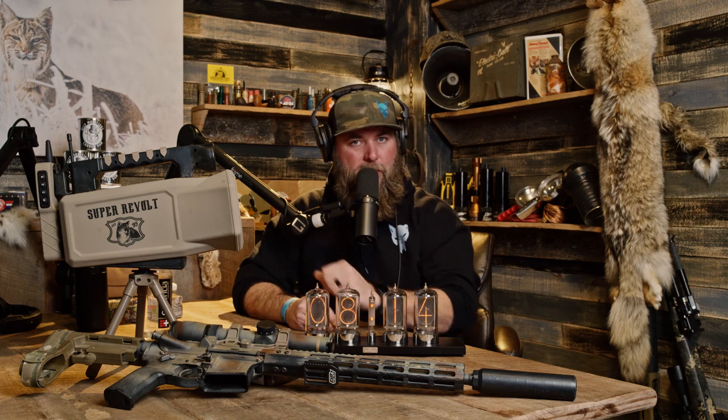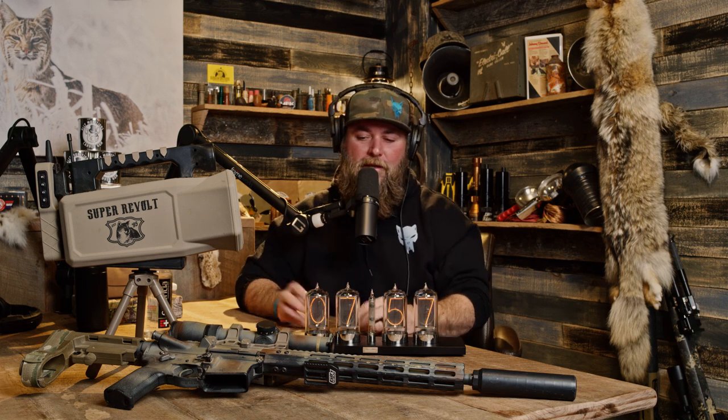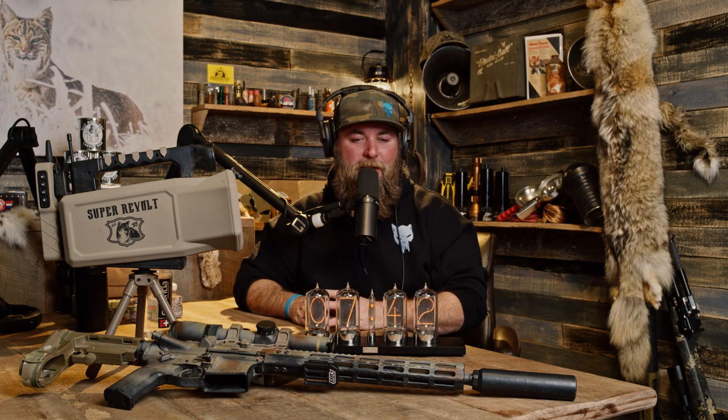I have the Lucky Duck on the table. Historically Lucky Duck hadn't had many fox sounds, but the new Lucky Duck Super Revolt does have some really good fox sounds, so it's kind of become my go-to call. This isn't really about the call though — let's talk briefly about calibers. Most people don't like to blow them up, but foxes are surprisingly tough little animals, so you want to use something that gets the job done.